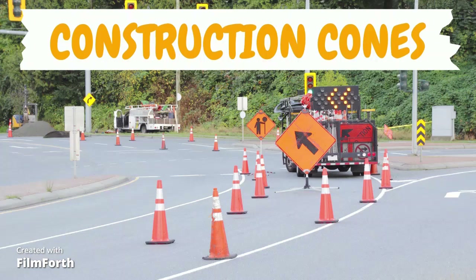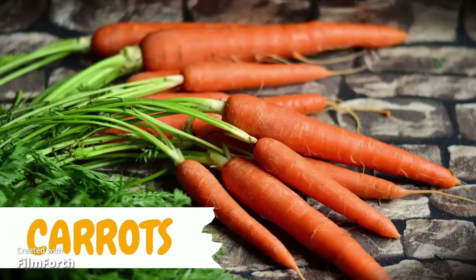In a building, it might mean that we should not use the stairs or the escalator — maybe something is broken. In a store, we might see it on the floors — maybe the floor is wet. Boys and girls, when you see these cones, slow down and pay attention. Carrots are orange. Boys and girls, this is a healthy vegetable for you to eat. Carrots are very good for your eyes. Do you like carrots? Do you like them cooked or do you like them raw? I think I like them best when they are dipped in a little ranch.